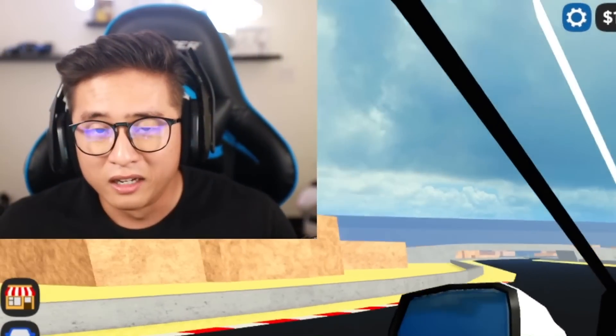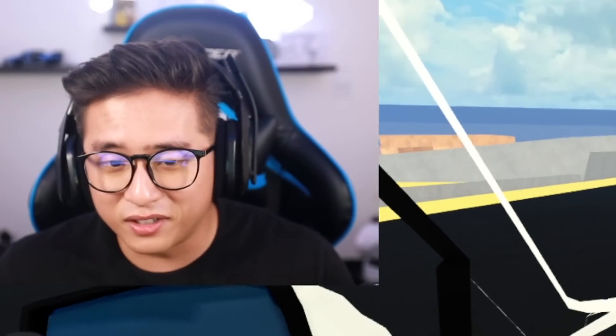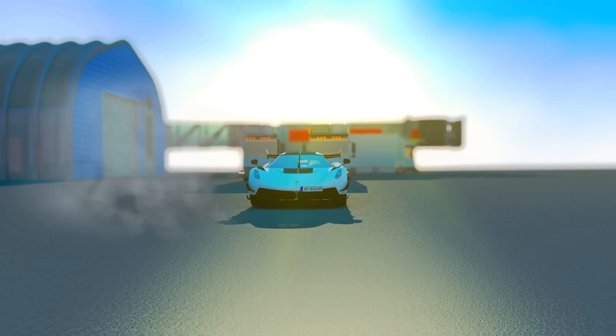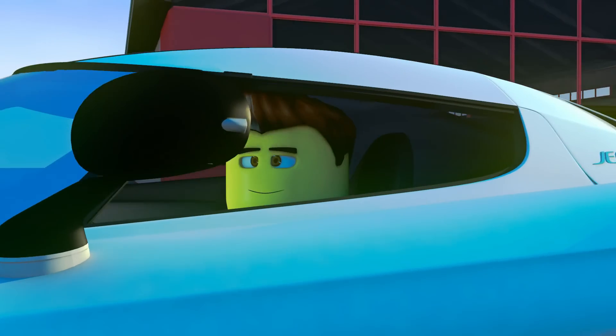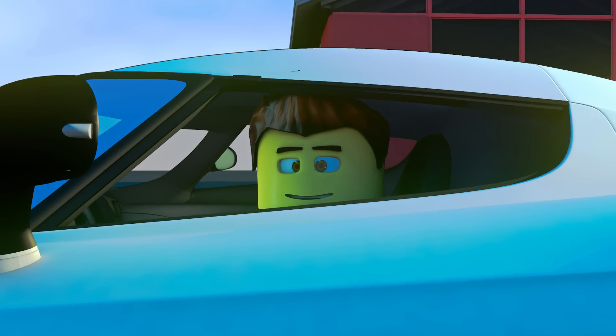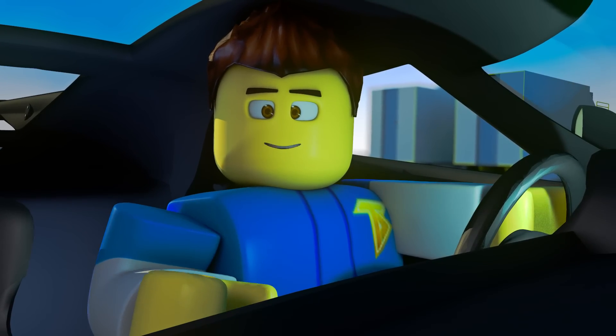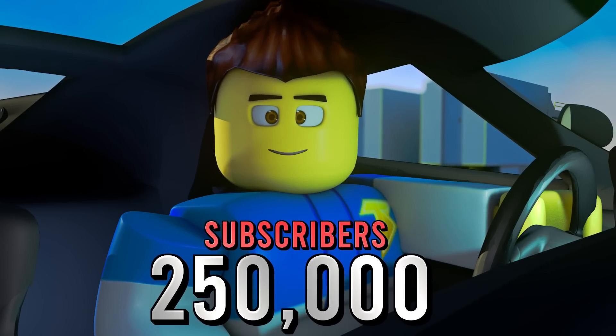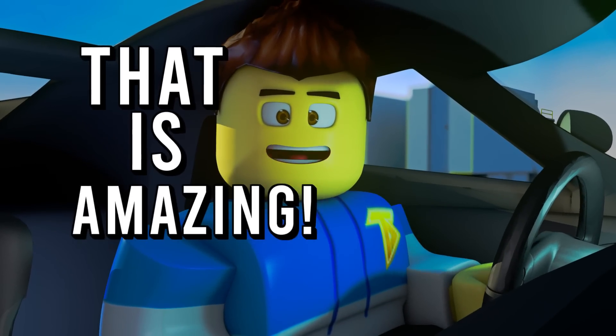This kind of looks like a sneak peek that the Rolls-Royce might have an interior. We finally hit 250,000 subscribers. That is amazing.